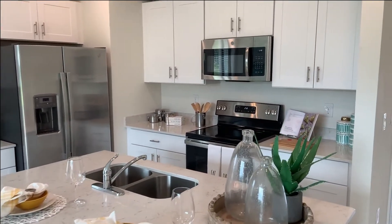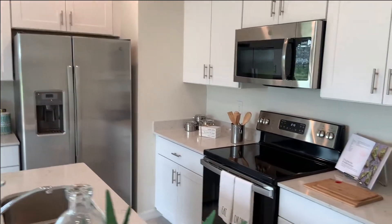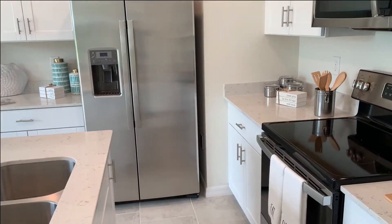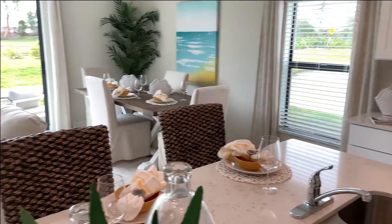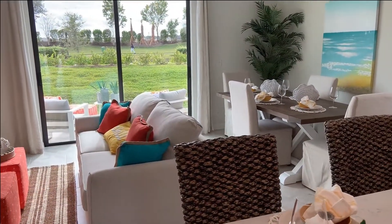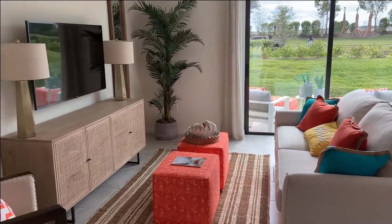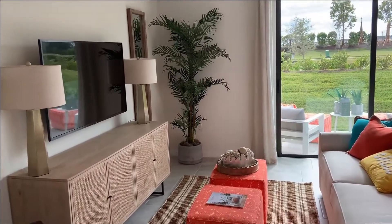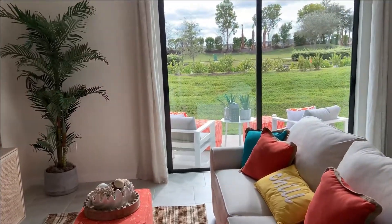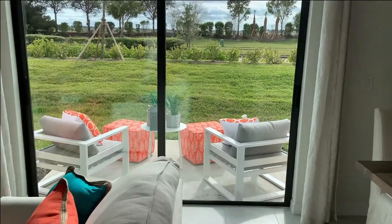Nice shaker style cabinets with popular door hardware, quartz countertops, and all stainless appliances. The way they've laid this out is with the dining room area over there and the family room here. A lot of people might set this up as just one big great room and use the breakfast bar as their eating area.